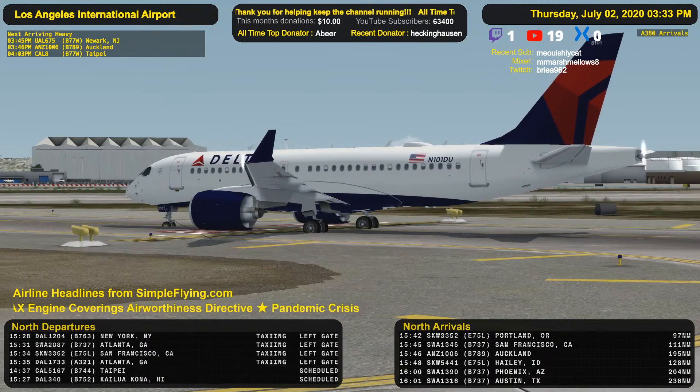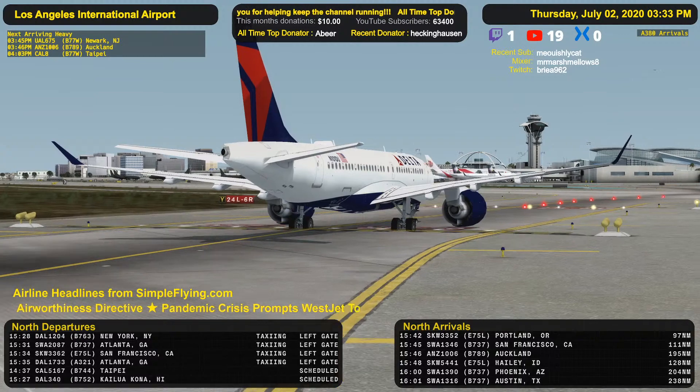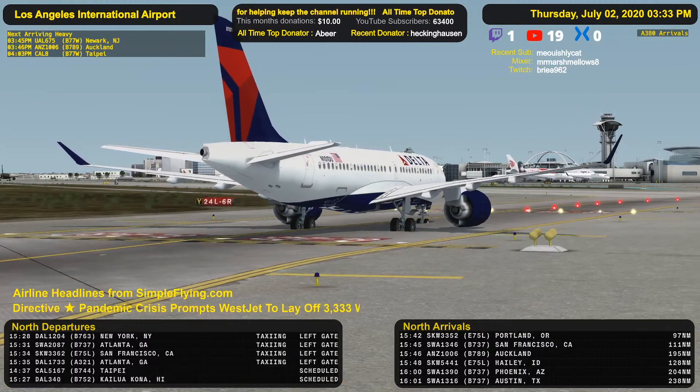China Eastern 586 Heavy, LA Tower, runway 25R full length, line up and wait. Line up and wait, runway 25R, China Eastern 586. Line up and wait.